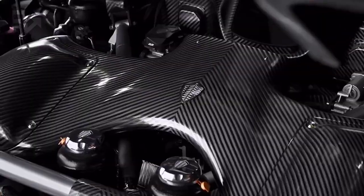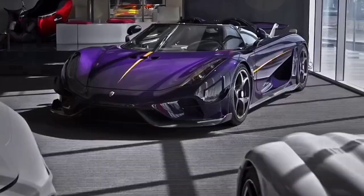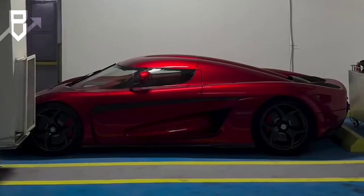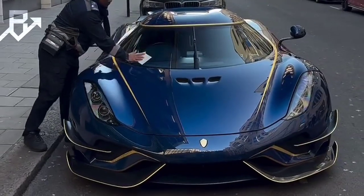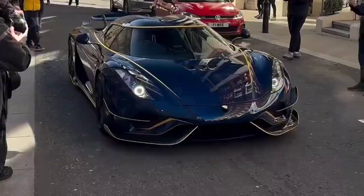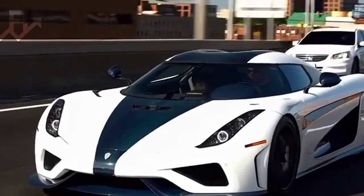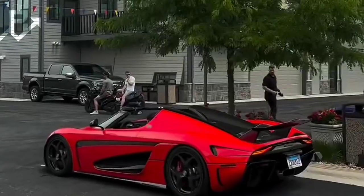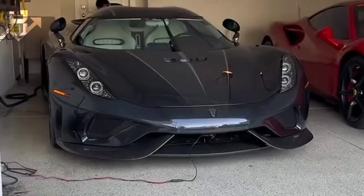At first glance, the idea of a $2 million hypercar with only one gear sounds absurd. After all, even economy hatchbacks come with multiple gears to manage speed and efficiency. Yet the Koenigsegg Regera, one of the most advanced hypercars in the world, proves that less can actually mean more. Instead of relying on a traditional multi-gear transmission, it uses something called Koenigsegg Direct Drive, a system so futuristic it throws out everything we thought we knew about how cars put power to the ground.